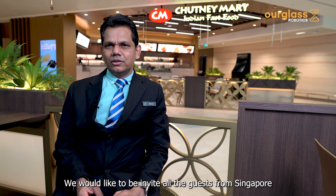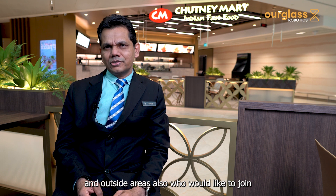We would like to invite all guests from Singapore and from outside the region who would like to join us at Chutney Mary's. Come and enjoy good food and great service from our robot as well.